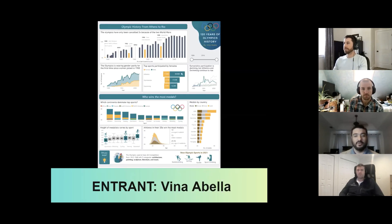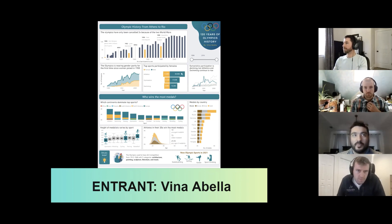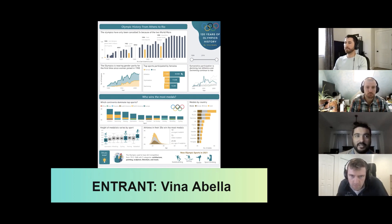The first entry for review is Vina Abella. In many of the entries we received, I saw visualizations that didn't have a clear purpose, or maybe had a purpose but seemed to live on an island. In Vina's entry, I see headlines and a theme around which the visuals are organized. Her story is easy to pick up and the visuals are all clean. She wraps it up with an interesting factoid, and from start to finish keeps her dashboard clean, organized, and interesting. For these reasons, I think this one is a winner.